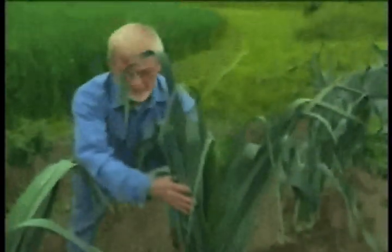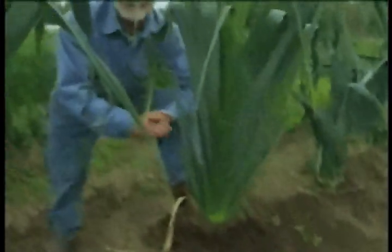This is a leek, a little bit larger than you would normally see. A little larger? That's a freak leek compared to the ones in my garden.